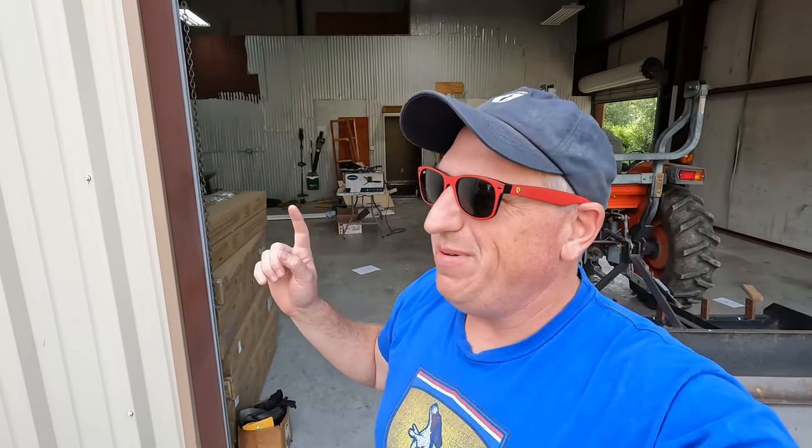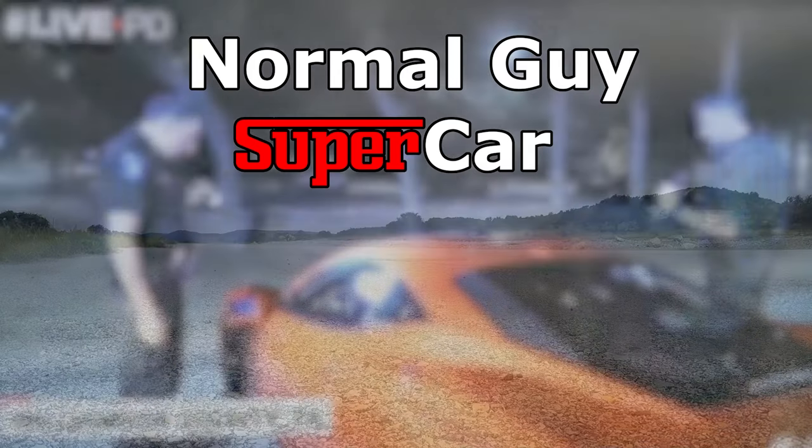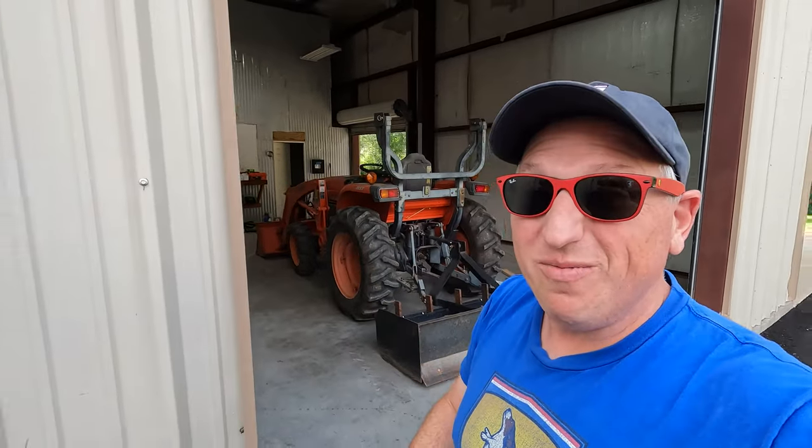Good morning YouTube, we are back at the shop and we're going to do some more work on it today. If you're new to the channel, my name is Dan and this is our garage. This channel is all about the supercar ownership experience.